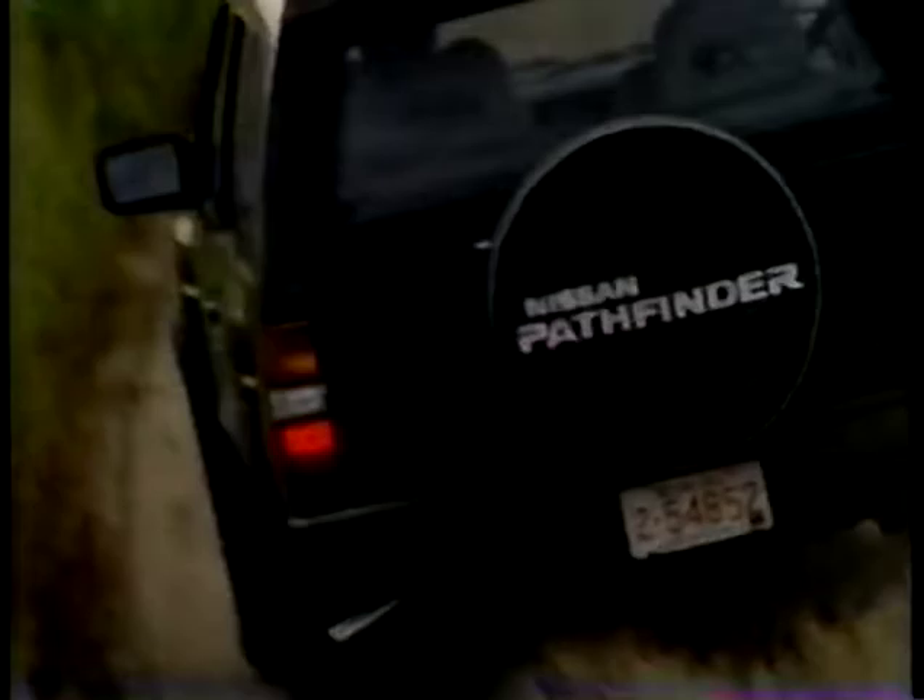So much land. So few roads. Was Canada made for the Pathfinder, or vice versa? Nissan — built for the human race.